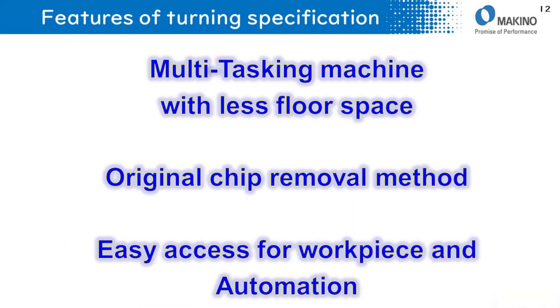There are three features of the L2 turning specification: multitasking with less floor space, an original chip removal method, and easy access for workpiece loading and automation. Let me explain each one.